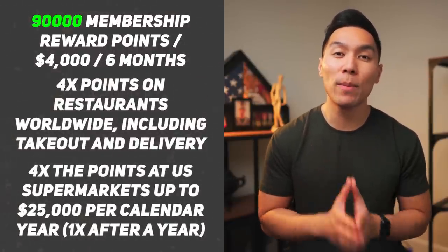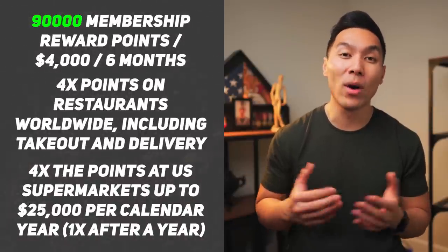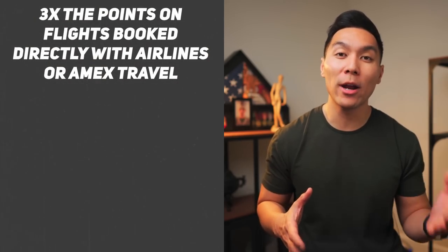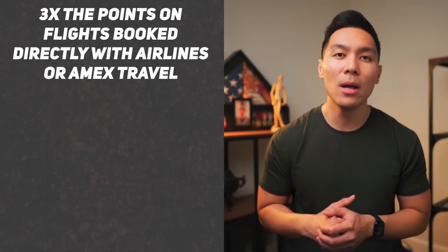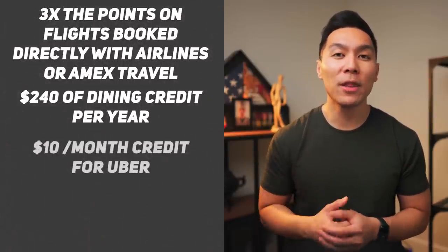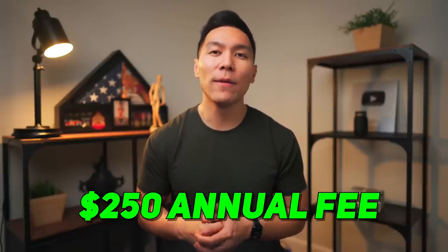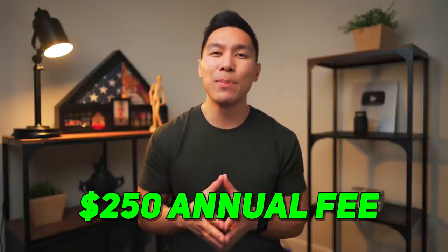You also earn 4x points at US supermarkets up to $25,000 per calendar year — after that it's 1x. You also get 3x points on flights booked directly through airlines or American Express Travel. Here's the kicker: you get $240 of dining credits per year — $10 a month for Uber and a $10 credit for Grubhub or a partner restaurant. The downside is there is an annual fee of $250. I would only recommend this card if you can use the credits and want to maximize membership reward points.